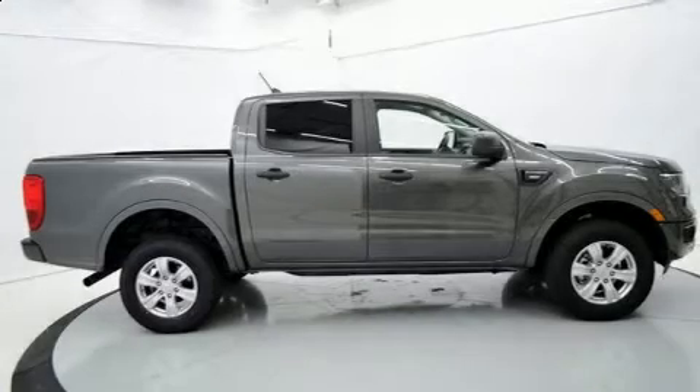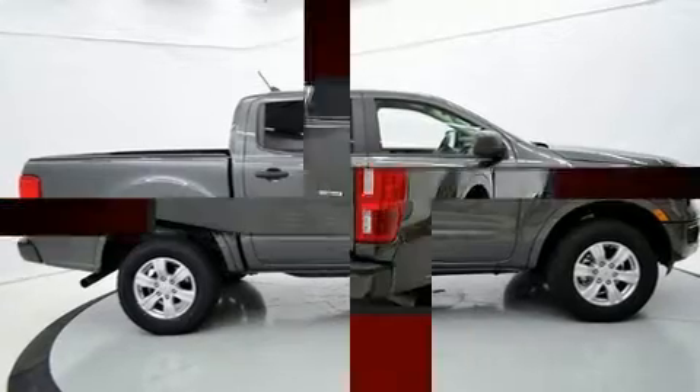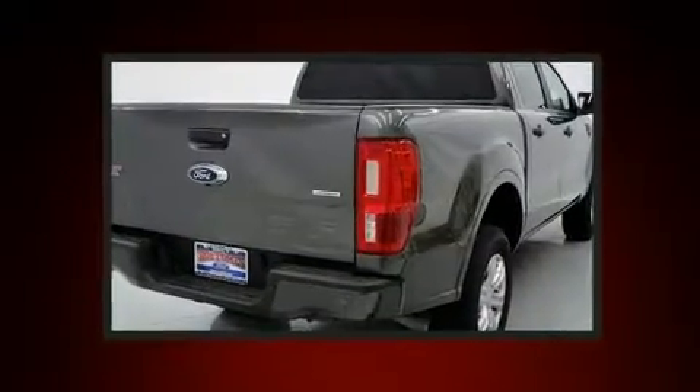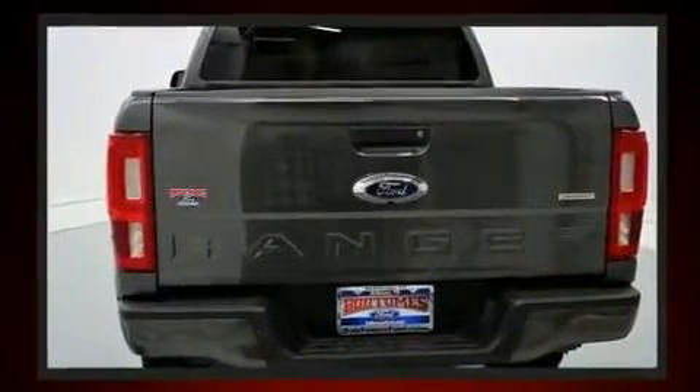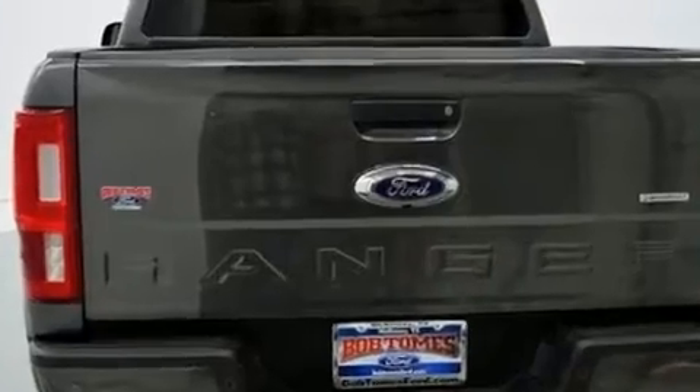Step into the 2019 Ford Ranger. This four-door, five-passenger truck just recently passed the 10,000-mile mark. It features an automatic transmission, rear-wheel drive, and a 2.3-liter four-cylinder engine.